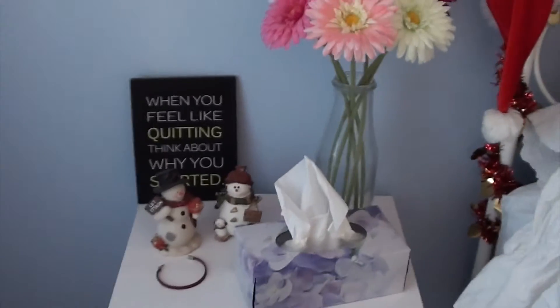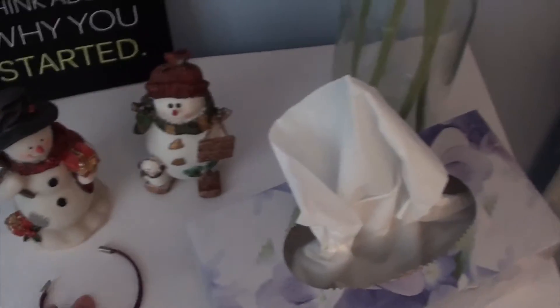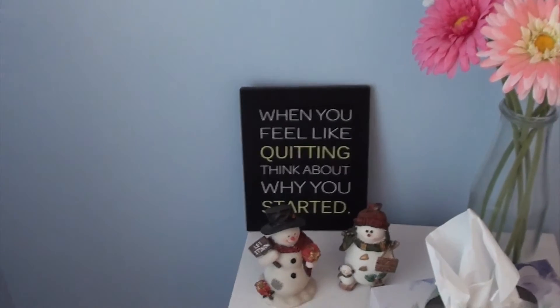Not really amazing things are happening here. I just have these two little snowmen hanging out. I have a bracelet, tissues, flowers, and a little canvas I got from my friend for my birthday, which I love — it says 'When you feel like quitting, think about why you started.' And my family also does candles in the window.